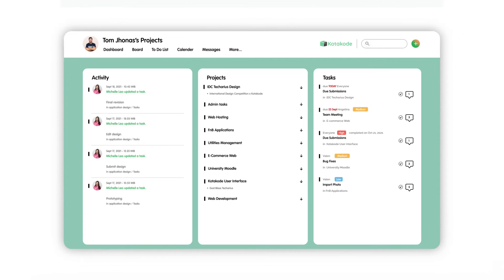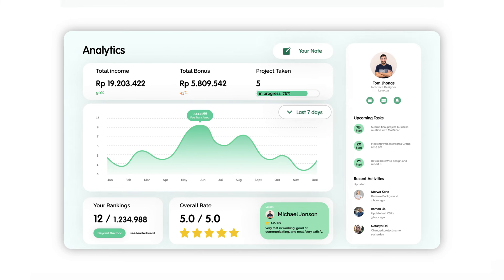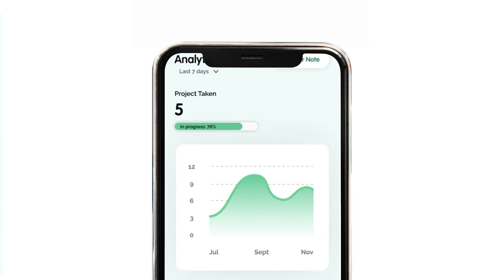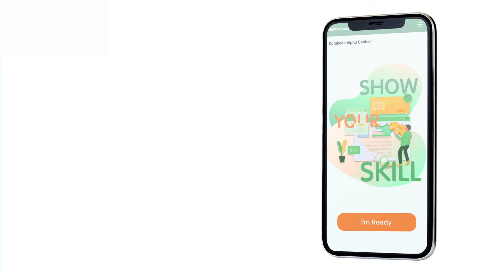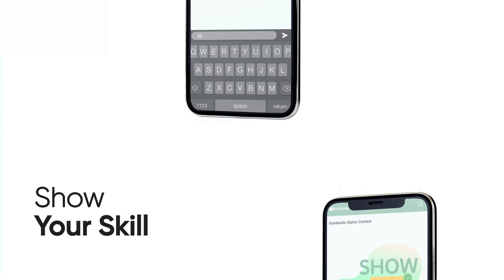Freelancers also have their dashboard which shows recent activities from other freelancers in the community. We also provide analytical charts for talents to track their projects and income, and a show-your-skill feature to preview skills.